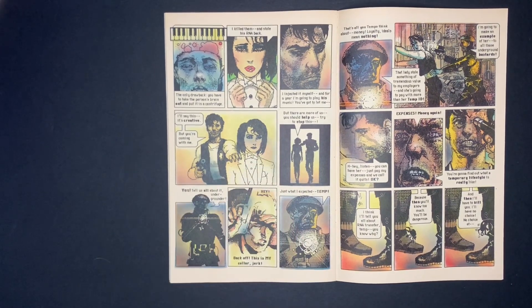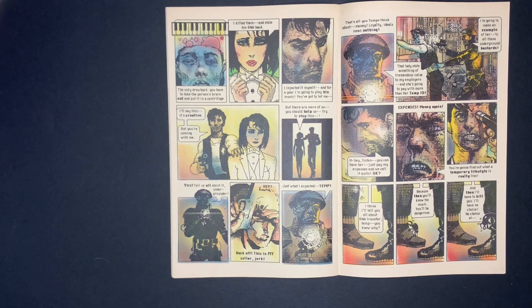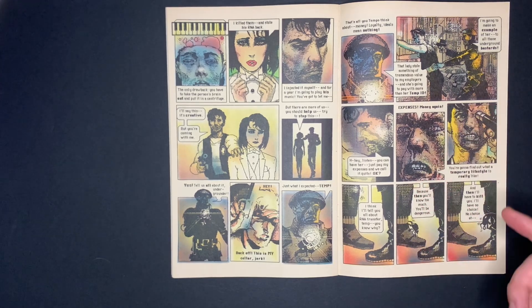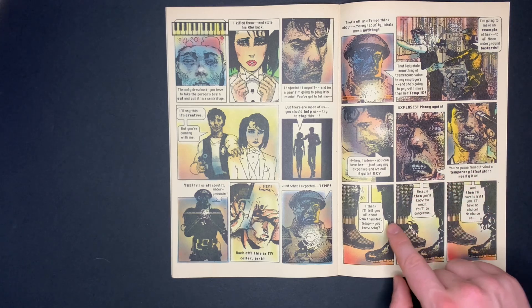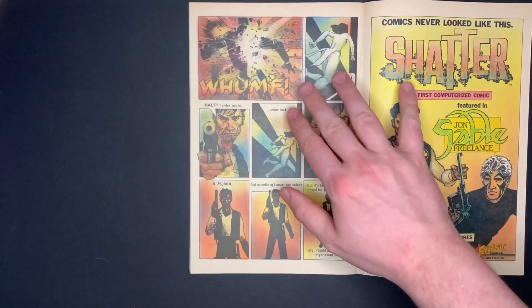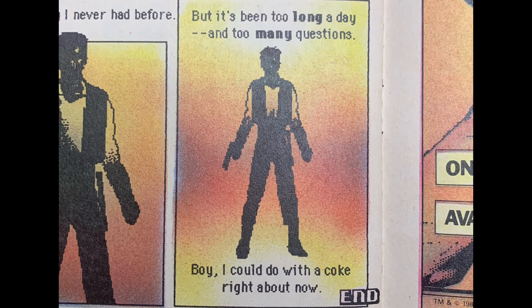As Jack is leaving with Cyan, the rival temp shows up — he was hired by the executives running the RNA testing. Jack offers to hand her over for a payoff, but the guy doesn't bite and is about to kill Jack. Then the bug bomb Jack had been carrying crawls out of his pants and up into that guy's boot — and blows him up. Cyan escapes, and Jack doesn't have the heart to shoot her in the back.